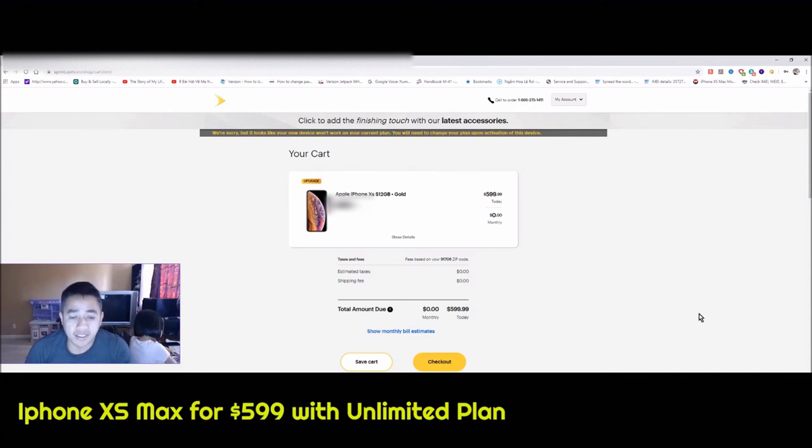Currently I have the Kickstarter plan and as you can see from here, I went through everything already, but when I got to the final page it says that we're sorry but your new device won't work on your current plan — you will need to change your plan upon activation of this device. So for those who want to take advantage of this $600 deal, if you already have a limited data plan or are opening an account with Sprint, this is a great deal because you're looking at saving about $600-$700 right there.